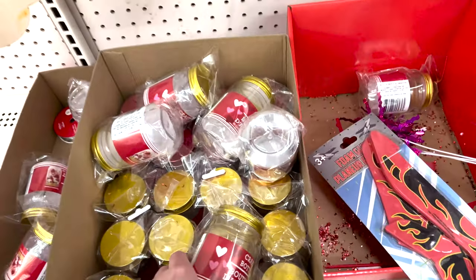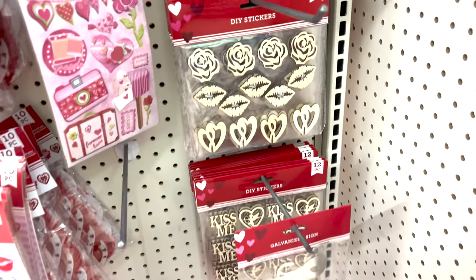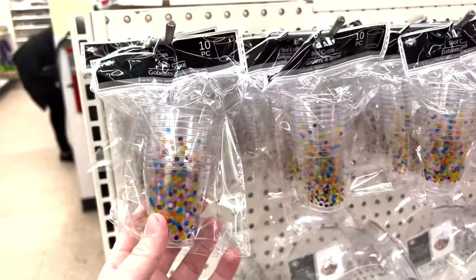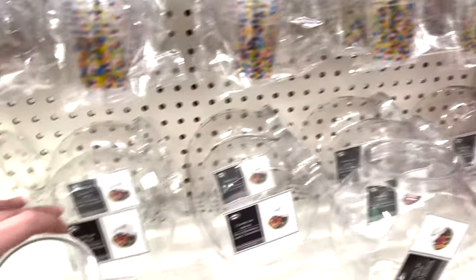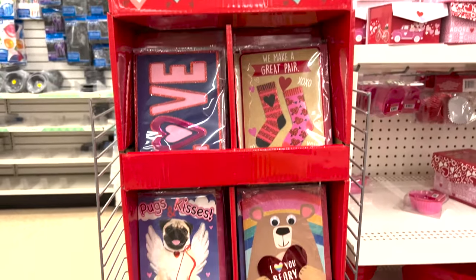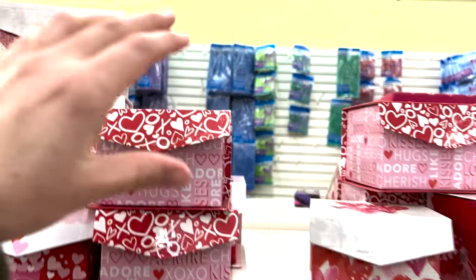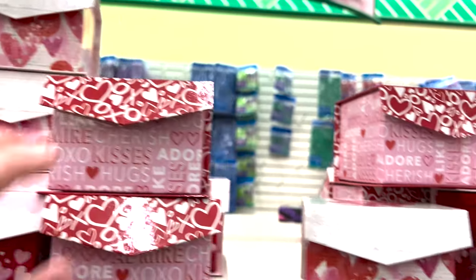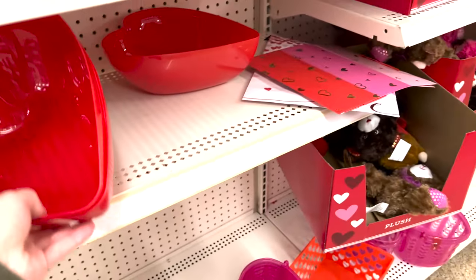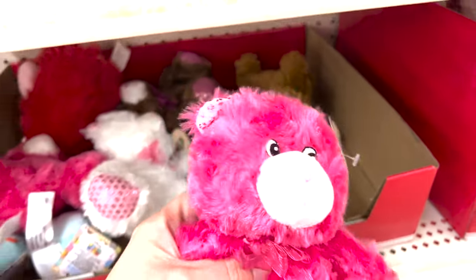These little mason jars you can fill with candy if you're crafting - really cute DIY stickers. They have little party shot glasses if you're going to have a Valentine's party. Look at these cute candy dishes, and the most adorable cards for a dollar - super thick, fun, and handmade, more personal. They have cute little boxes and silicone hearts for baking.